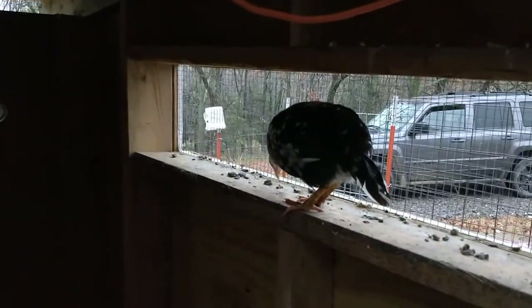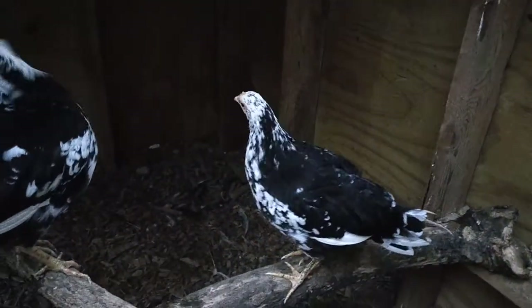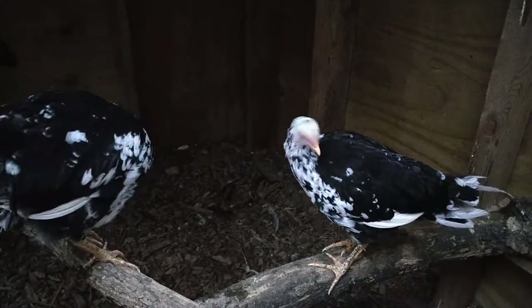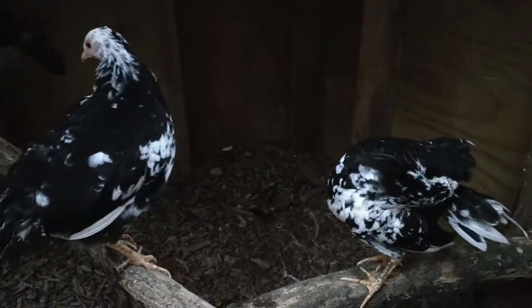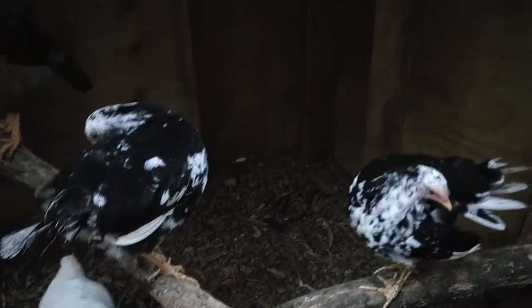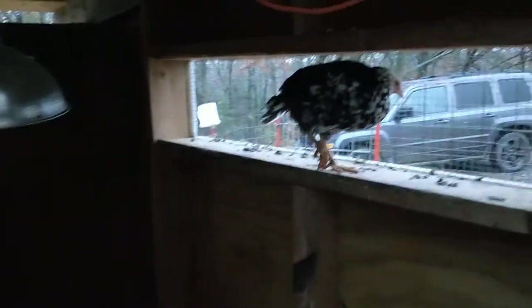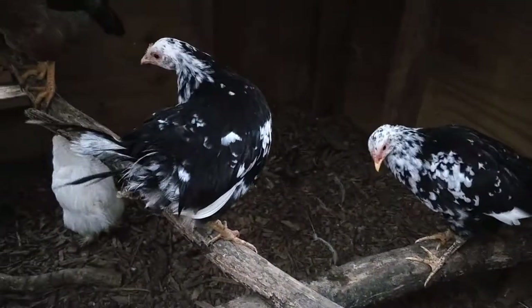Last week we asked you for suggestions on names, and you did not disappoint. You gave us three great suggestions, and after much deliberation and much debating, the decision was made that these three birds will be known as Potter, Weasley, and Granger.